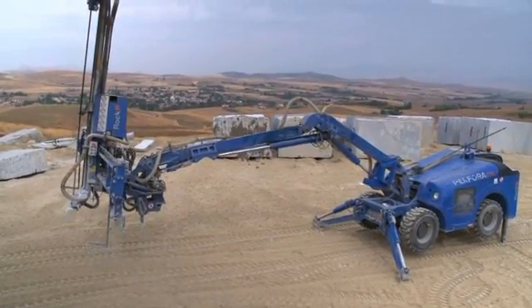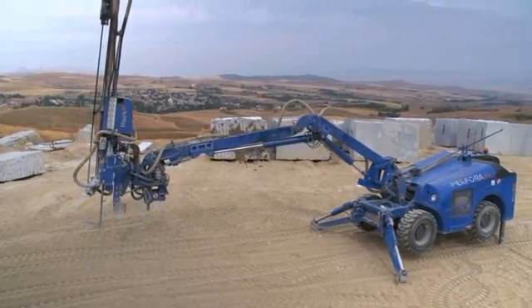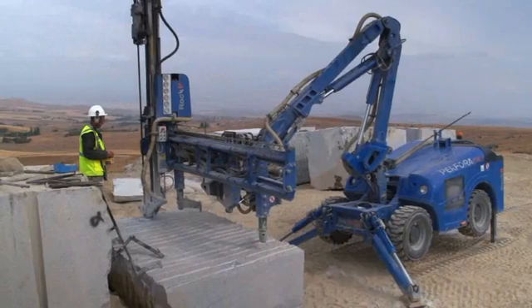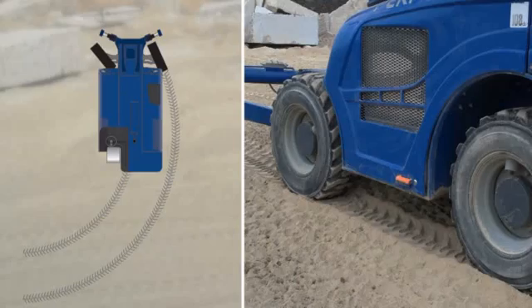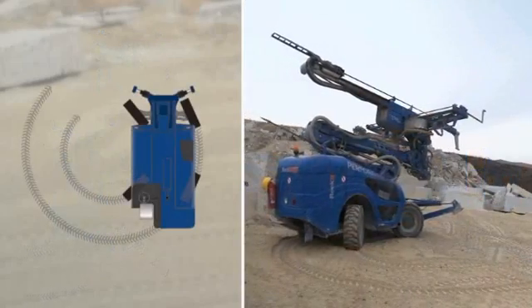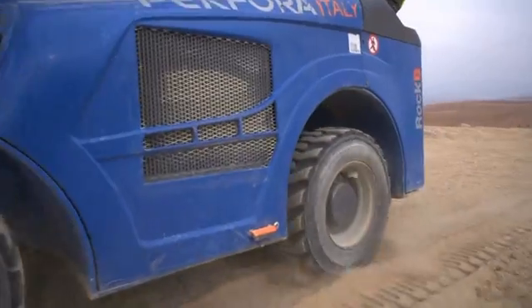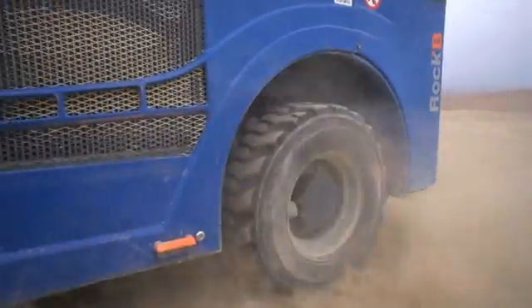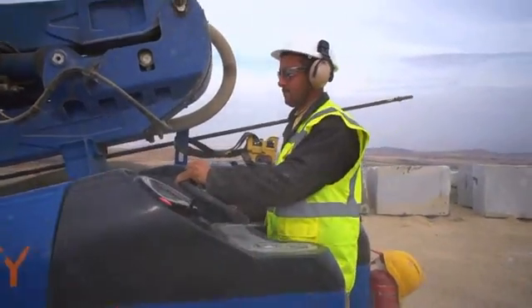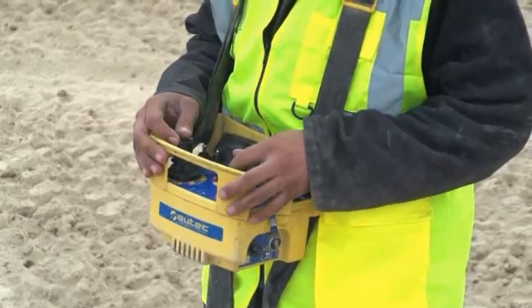The Rock Buggy is a small, hydraulic, extremely mobile and versatile drilling unit tailor-made for the dimension stone industry where you need straight and perfectly aligned holes. With its four-wheel drive and four steering wheels, the machine has spectacular mobility with a tramming speed up to 9.5 kilometers per hour. The operator can maneuver the Rock Buggy either on board the rig or via radio remote control.